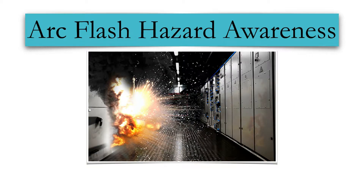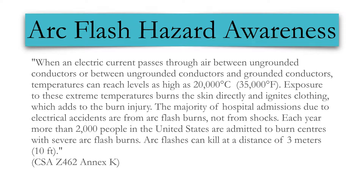Welcome to A&E Training Services presentation on Arc Flash Hazard Awareness. When an electrical current passes through the air between ungrounded conductors or ungrounded conductors and grounded conductors, temperatures can reach levels as high as 20,000 degrees centigrade or 35,000 degrees Fahrenheit.